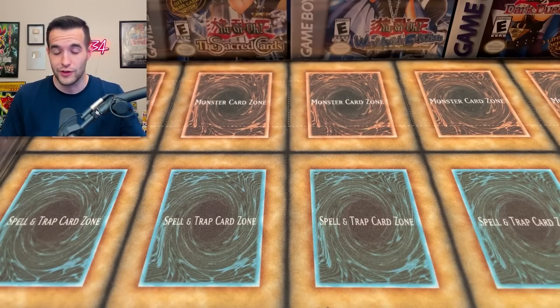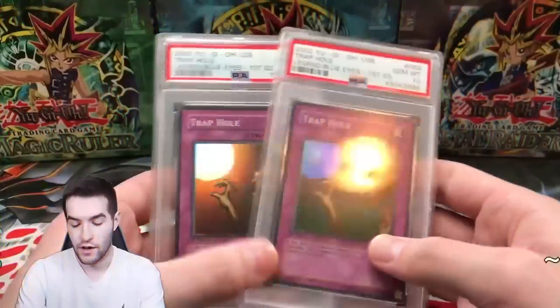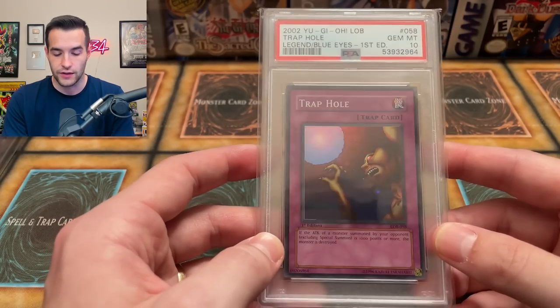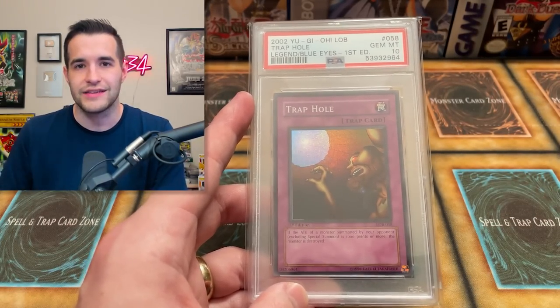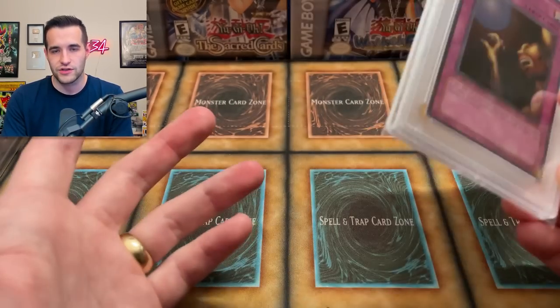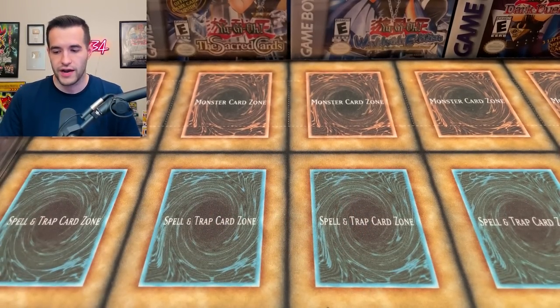The next one is even funnier — it's another LOB Super, Trap Hole, which is actually arguably worse than Dark Hole. For some reason it sold for slightly more at $2,015 versus $2,000. Currently I have the value at $1,000 as well — a little over half our money lost. But here's the thing: if these cards are in your collection and you're not going to sell them, the value doesn't really matter. I'm hanging on to it regardless. I mean, I don't want it to be $1, but it's not that big a deal.